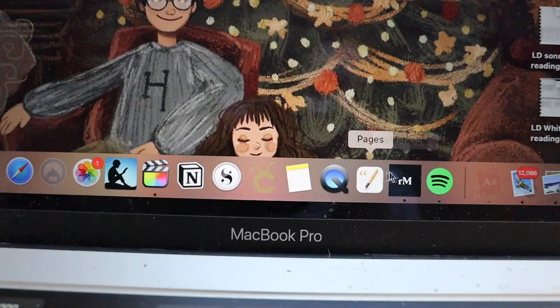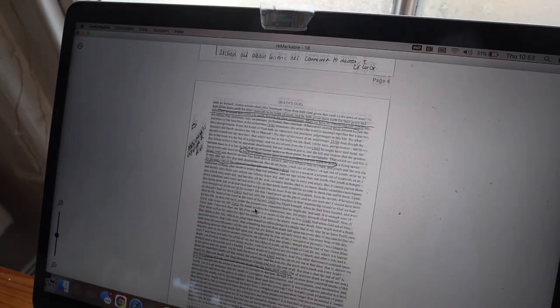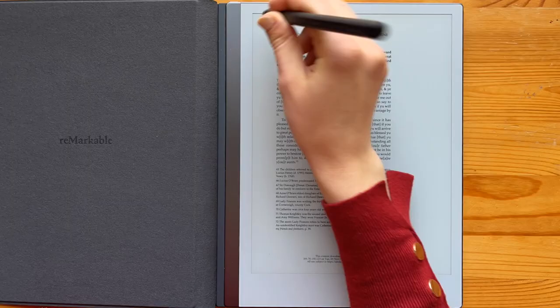One of the things I also love is it syncs automatically with your laptop — as soon as you've written something on your Remarkable you'll be able to access it on your laptop and download it as a PDF. And it works the other way too: you can export files but also import files. So if you've got a reading you want to read, you can just drag it into the desktop app and it will appear on your Remarkable. I just think it's so so cool.